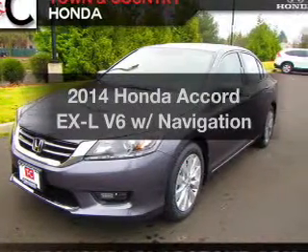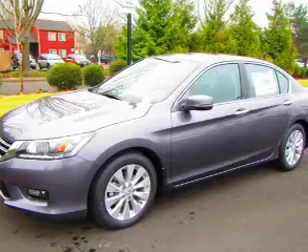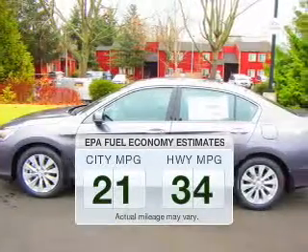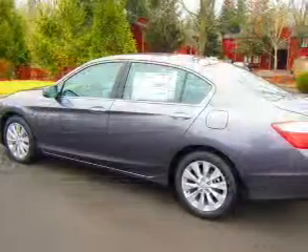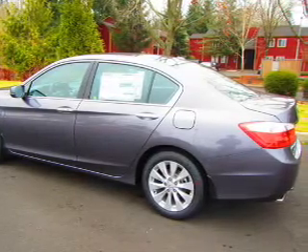Imagine yourself in this 2014 Honda Accord. If you're looking for an automobile with great attributes, look no further. In the city or on the highway, you'll spend less time at the pump with this fuel-efficient vehicle. The powertrain includes front-wheel drive with a solid six-cylinder engine driven by a six-speed automatic transmission.